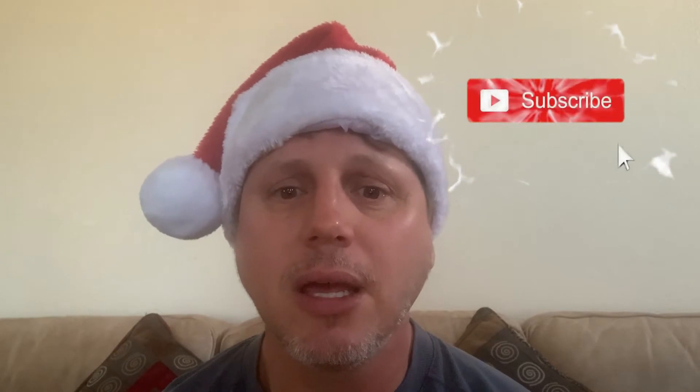Hey y'all, Christmas is right around the corner, so I put together this video: five ridiculous Christmas gift ideas for the hiker in your life. If you're new to this channel, I'm Johnny, also known as Johnny on the Trail. On this channel I share all my hiking and outdoor adventures along with a few other things, so if you haven't subscribed already, go ahead and do so, and don't forget to hit that bell notification so you don't miss out on any new content.